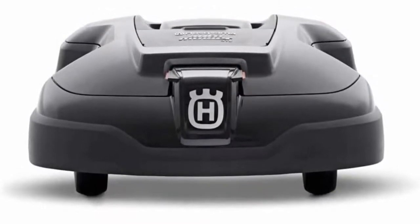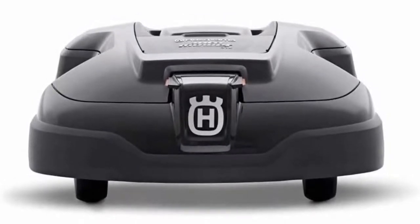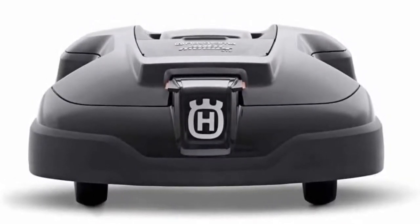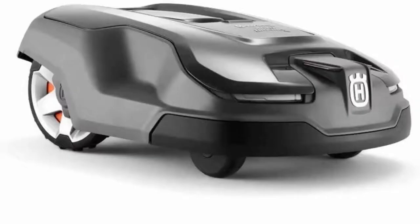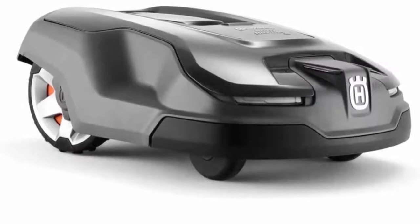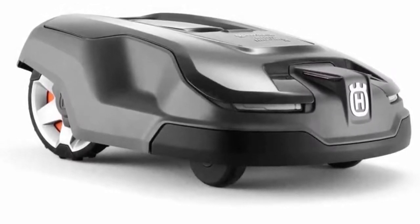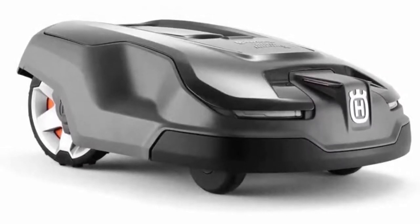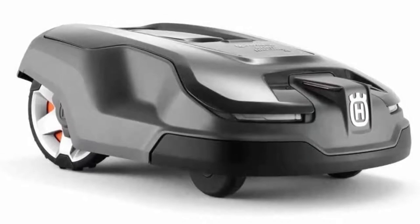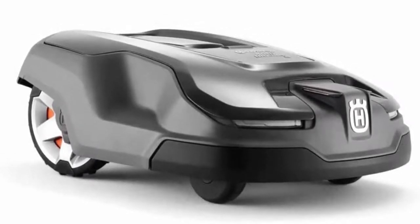Quiet enough to run at night, you'll never have to worry about disturbing your neighbors again with noise or fumes. Rain or shine, the auto mower can continuously mow, allowing the very fine grass clippings to act as natural fertilizer for your grass — no more bagging or raking required. This mower tackles yards up to 0.25 acres, slopes up to 22 degrees, and cuts grass up to 2.4 inches tall. Backed by a 2-year limited warranty for residential use.